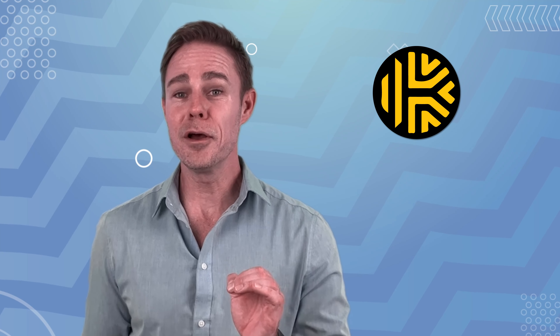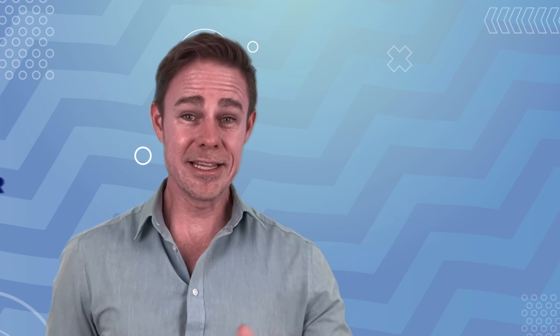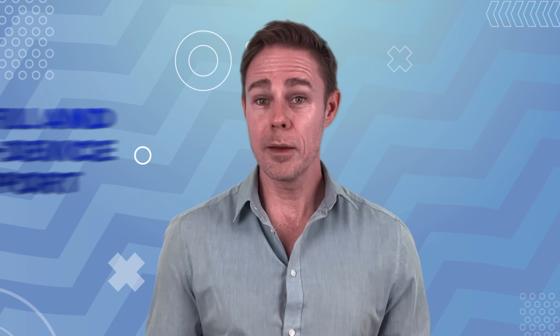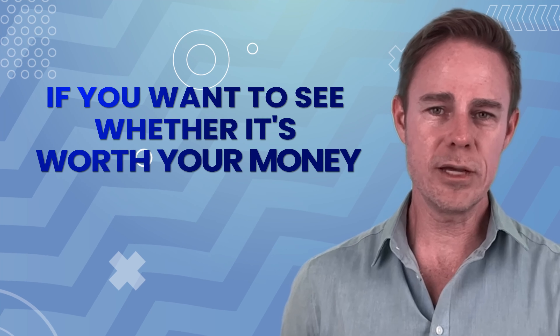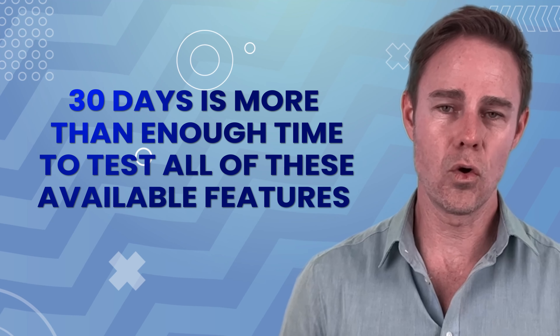Now what about pricing? You might not have the money to pay for a password manager — but what if you could get Keeper for free? Keeper's free version is usable on one mobile device of your choosing, so you can take it with you and securely store your passwords. You'll lose some key features like autofill and multi-device support, but it's a great deal for someone who just wants basic password storage on one device. If you want the premium version, Keeper lets you try it out for 30 days risk-free.